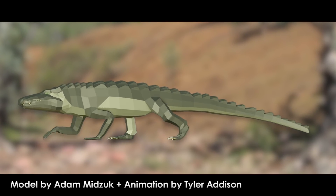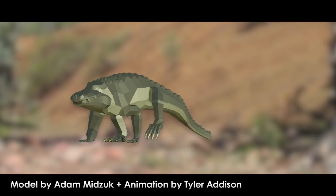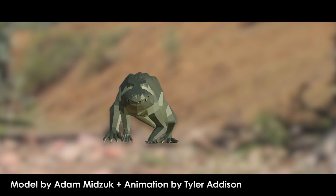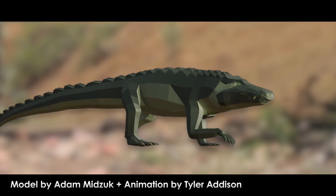Among the forms which shucked off their landlubbing ways to take full advantage of the lakes, streams, and rivers of Mesozoic Madagascar were the Mahajungasuchus, a critter which I have dubbed the Marauder Croc.